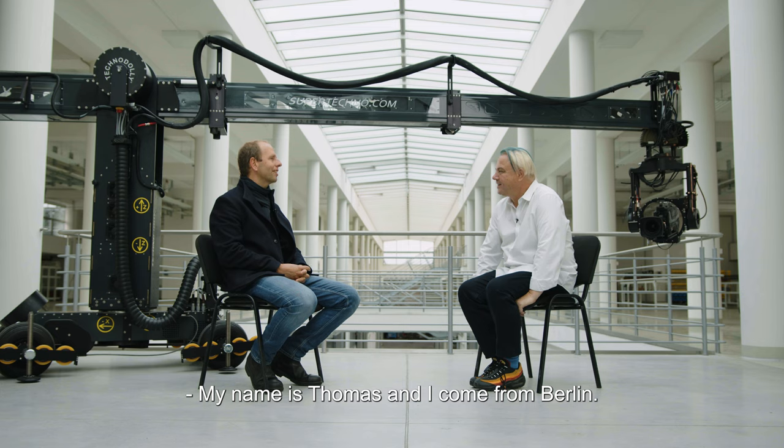I'm Thomas Hymner, I come from Berlin. My name is Han Ki-Soo, I'm from Korea. I'm Karri, from Helsinki, Finland.